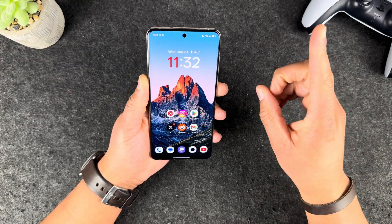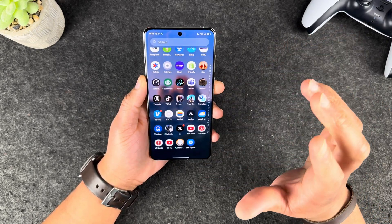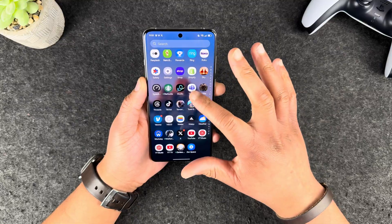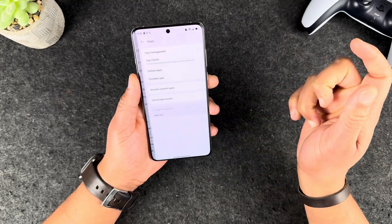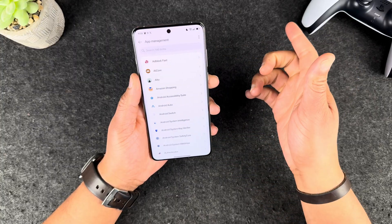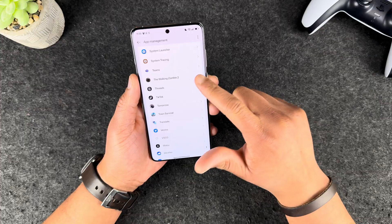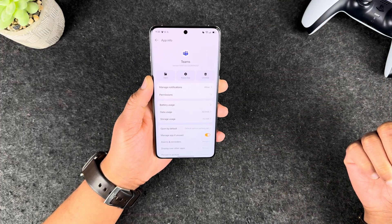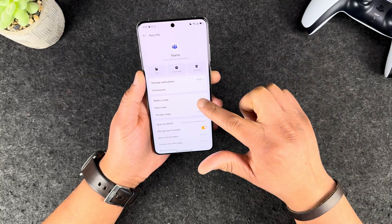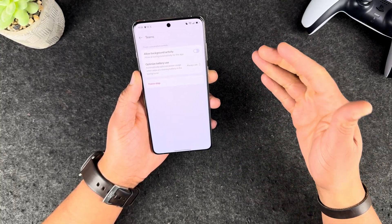I have found a solution. What you want to do is locate the app that you are having notification issues with. Head over into Settings, scroll down until you locate Apps, go to App Management, scroll down until you find the app in question — Teams. Then you want to go down to Battery Usage.